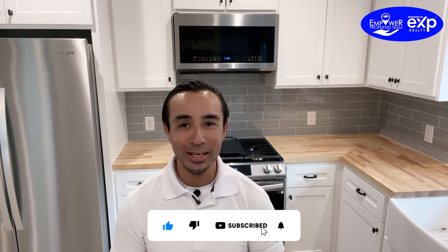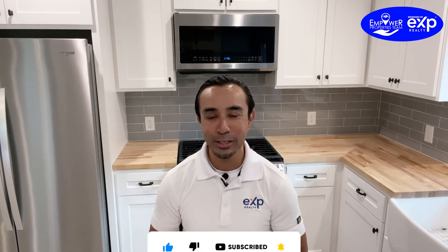But other than that, Armando with Empower Properties Team brokered by EXP Realty, Houston, Texas. Take care, guys. Bye.